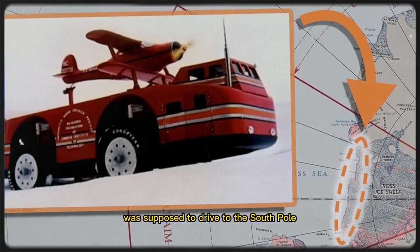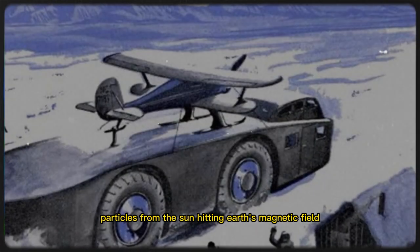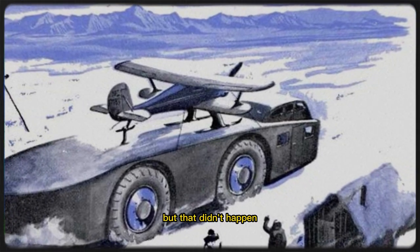The Snow Cruiser was supposed to drive to the South Pole and track auroras — light displays caused by charged particles from the sun hitting Earth's magnetic field — but that didn't happen.